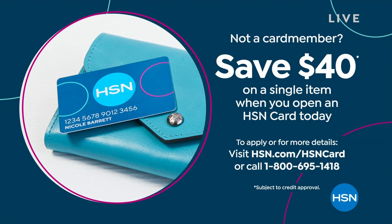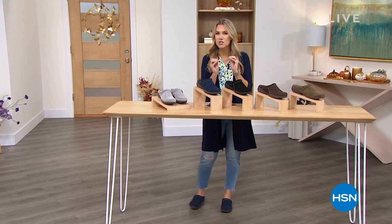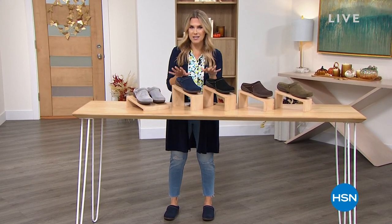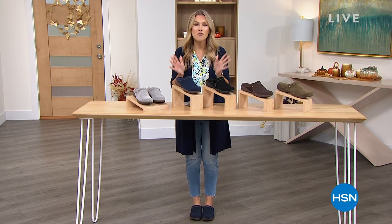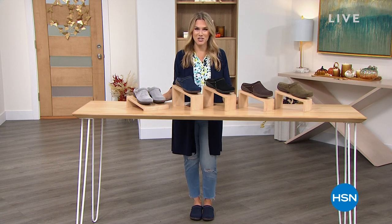Speaking of savings, what would you pay for the perfect transitional shoe? The shoe made of genuine suede that you can slip in and slip out of, that's going to give you comfort all day, and that comes to us from the legacy comfort brand Clarks. Let's take a look at our today's special.